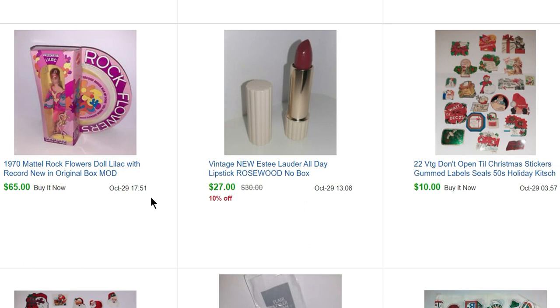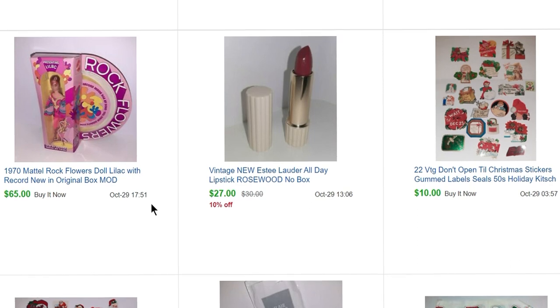I went to an estate sale and bought just a bunch of really neat vintage dolls and stuff. I picked up this Rock Flowers doll — I believe I paid $10 for her and she sold for $65.